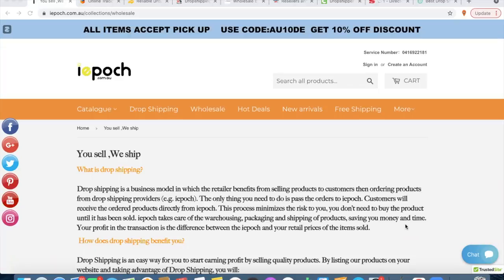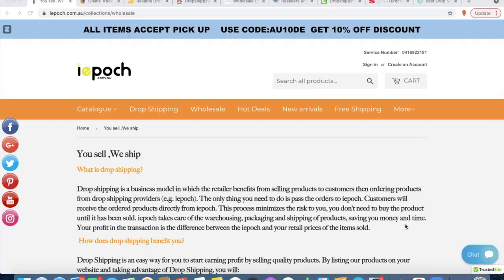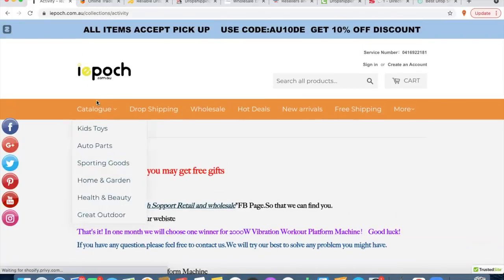These are in no particular order — just how I brought them up on my screen. These are nine suppliers you can kick off with right now, just a matter of signing up and starting to sell some of their products. The first one is iepotch.com.au. They seem to have a bit of a limited range. I've never actually used these guys before.